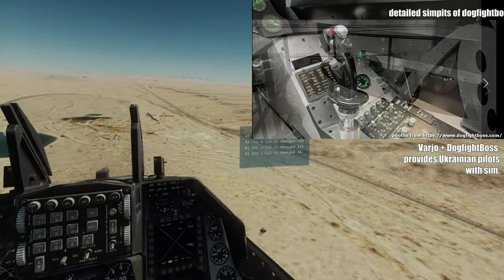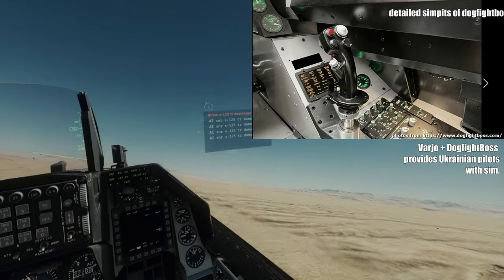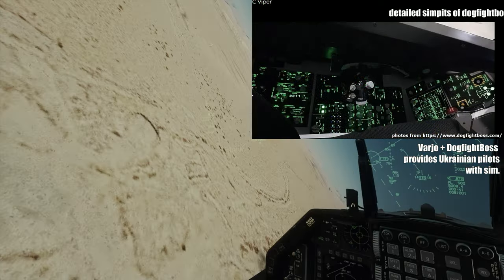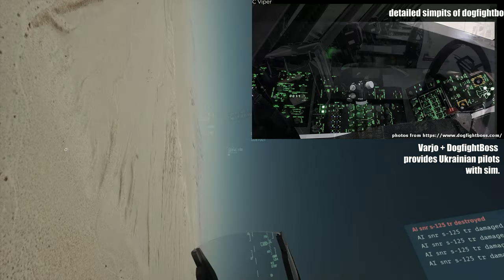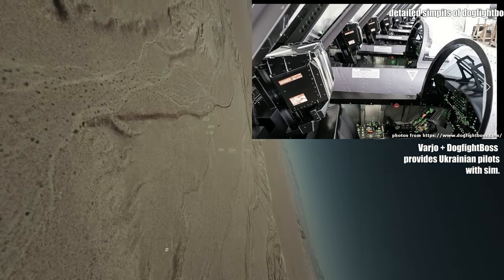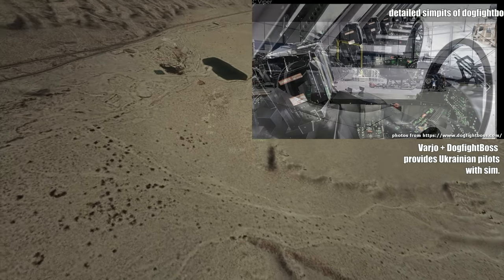This simulator is designed to train Ukrainian pilots for their new F-16s, offering a highly realistic training environment. According to the Ukrainian commander, pilots were seriously impressed with the advanced features of the simulator, which helps them practice complex flight systems and strategies.